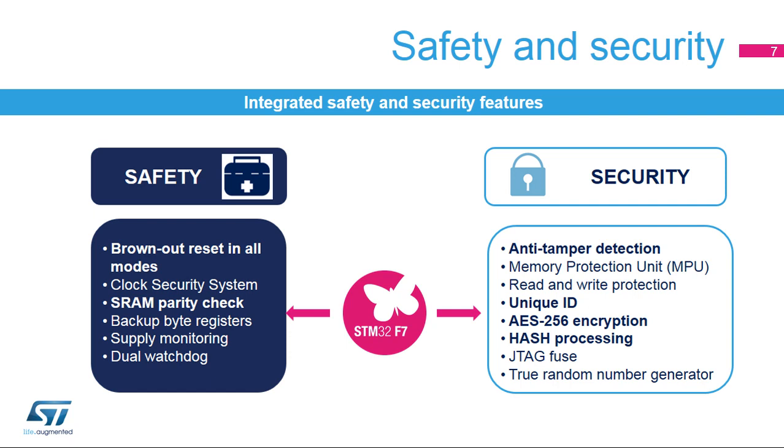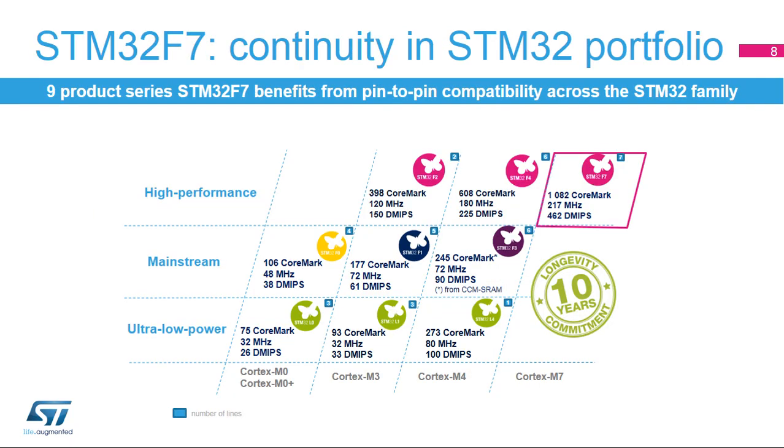STM32F7 microcontrollers include many safety features and embed specialized hardware for developing secure applications. The STM32F7 series benefits from ST's long experience in developing STM32 microcontrollers, as well as its pin compatibility and rich ecosystem, based on its hardware and software tools already used throughout the STM32 MCU family.